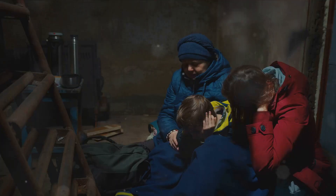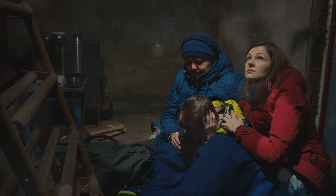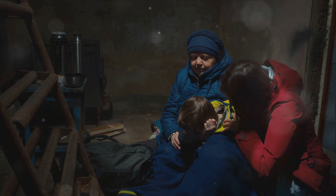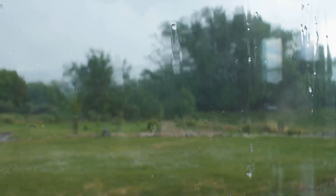So when you see that wide, ominous cloud formation on the horizon, remember the wedge tornado. Remember the power it holds, the destruction it can cause, and the lives it can change. The power of a wedge tornado is a sobering reminder of nature's might.